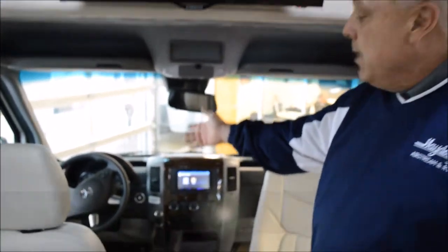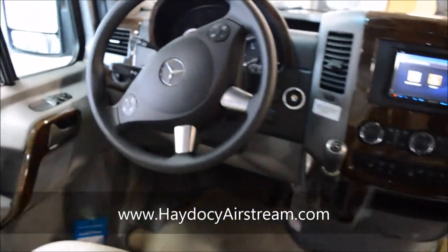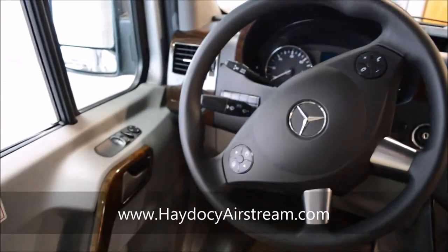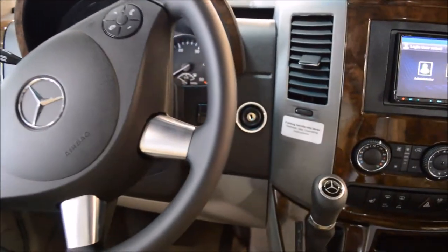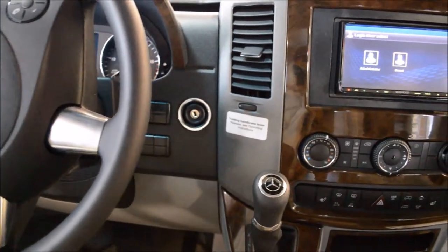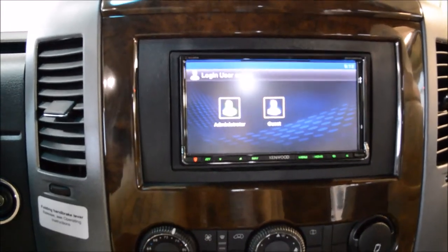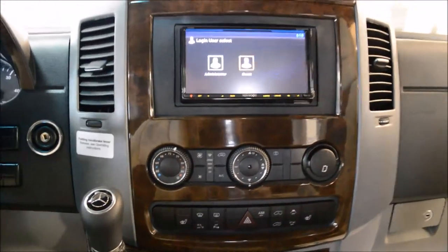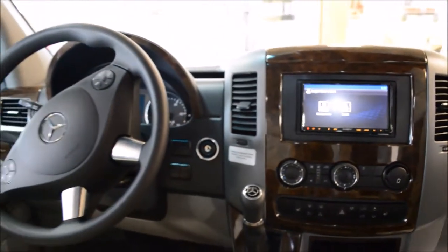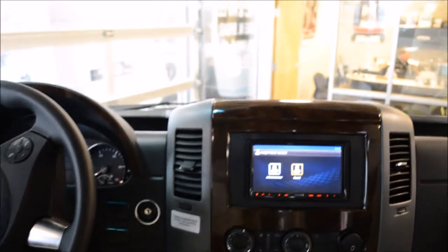The Benz portion of the Interstate sets up with — first of all, in the driver's seat, you have all the controls at your fingertips. You've got some pearl accents in here, the Mercedes-Benz way. You have your Kenwood electronic computer. It's got GPS and satellite, but to me, if you want to program it, bring a 12-year-old kid in here — they can figure it out.